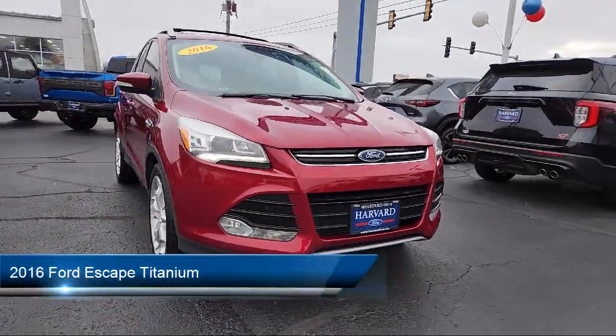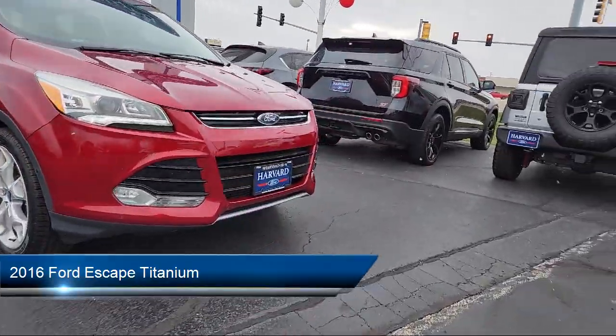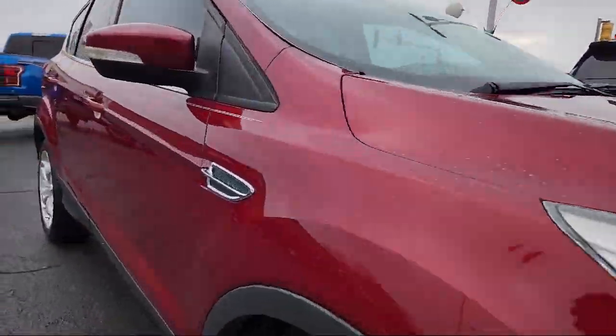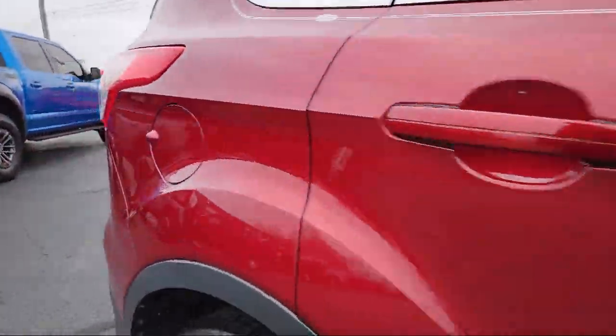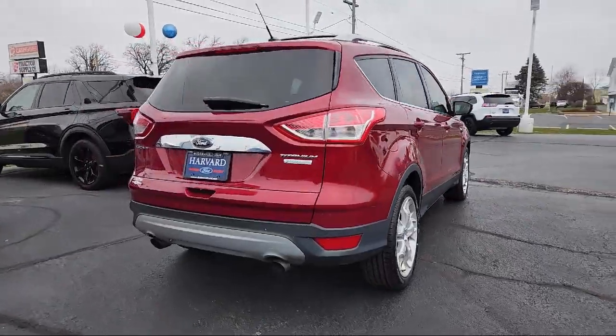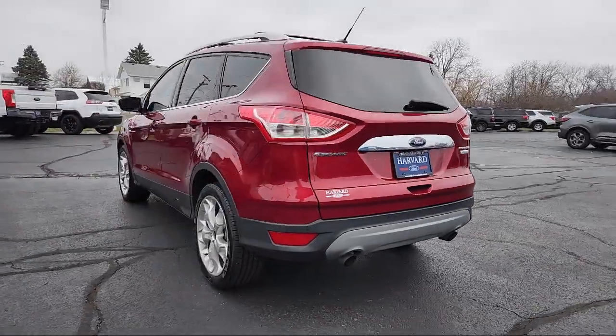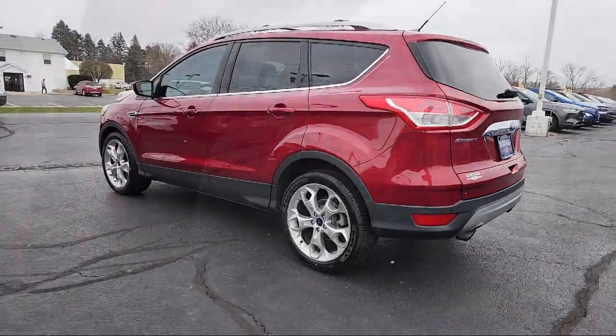It comes equipped with smart device integration, HD radio, privacy glass, leather seating, hands-free liftgate, mirror memory, cross-traffic alert, vehicle immobilizer, driver restriction features, auto-dimming rearview mirror, and has less than 95,000 miles on the odometer.